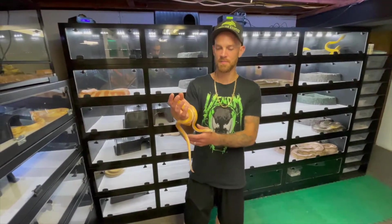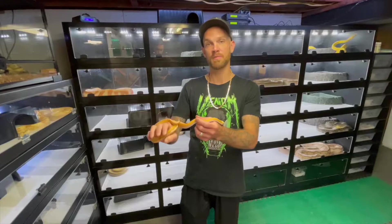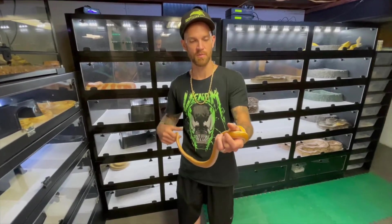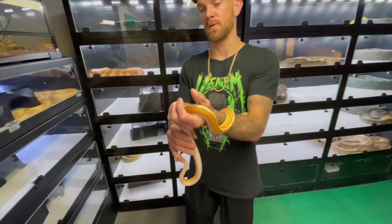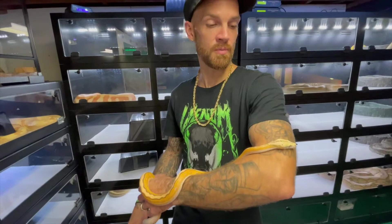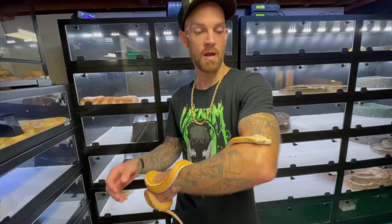I'm Ian, owner of Reptilian Exotics Pet Store and all these awesome animals. We do a lot of breeding of our own stuff — we produce 90% of our own stock.